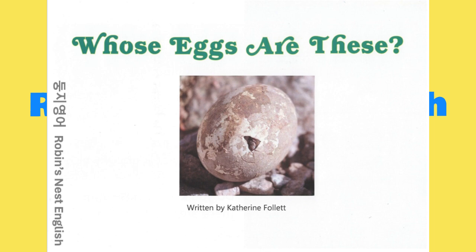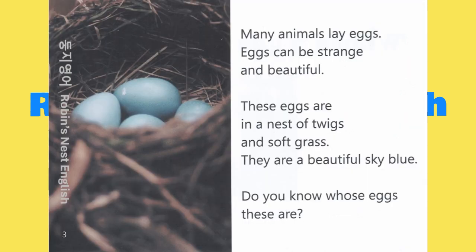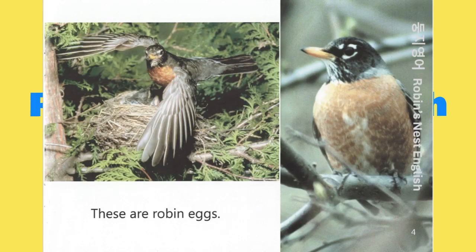Whose eggs are these? Many animals lay eggs. Eggs can be strange and beautiful. These eggs are in a nest of twigs and soft grass. They are a beautiful sky blue. Do you know whose eggs these are? These are robin eggs.